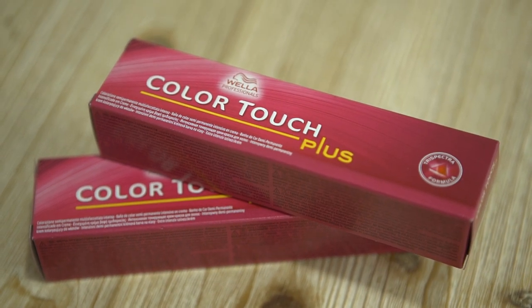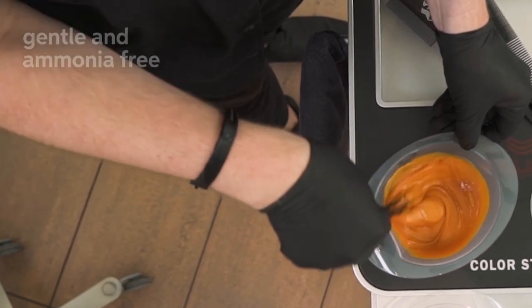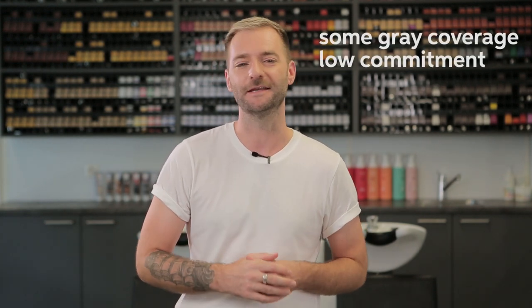Let's go through the differences. Colour Touch is a demi-permanent — it's gentle and ammonia-free. As it's a demi-permanent, it will softly fade away, which means it has a less harsh regrowth when the hair grows out. So it's great for clients who want some grey coverage but don't want the commitment that they usually get with a permanent colour. With the Core Range, you get up to 50% coverage — you will still see some of the natural sparkles through the hair, and the coverage result gives you a more highlighted feel.